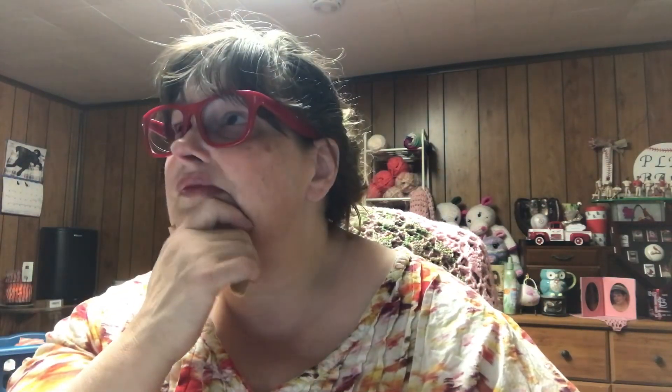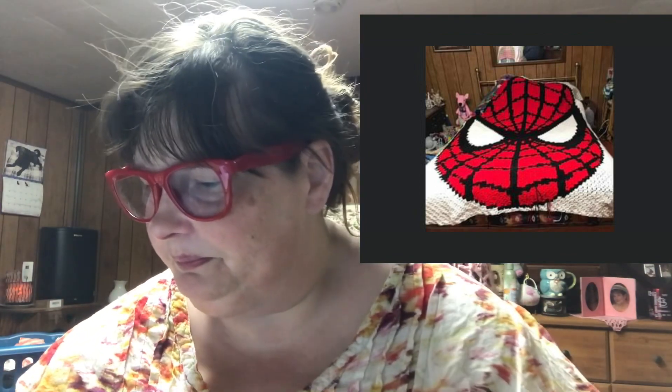Number seven: what type of crochet stitching do you most enjoy? Mosaic — hands down, mosaic. And then next in line would probably be the interlocking filet crochet. I'm not a fan of graph gans at all, and I don't care for tapestry crochet. I did a corner-to-corner graph gans — a great big Spider-Man face that I did for my nephew. Don't know that I would do it again. If I remember, I'll try to put a picture of it right here.